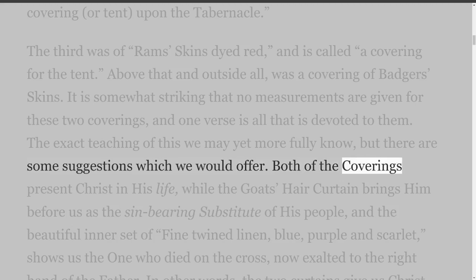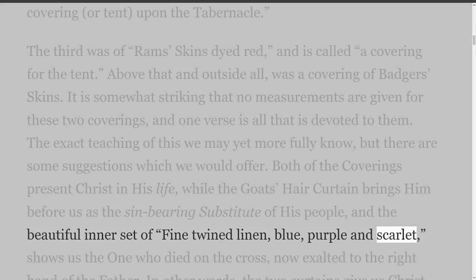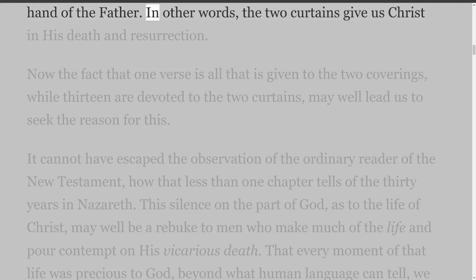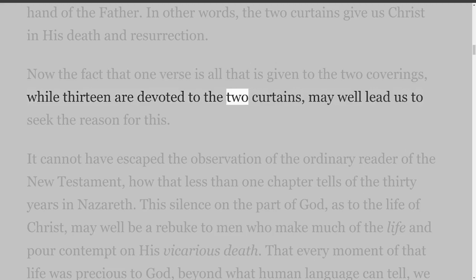Both of the outer coverings present Christ in his life, while the goat's hair curtain brings him before us as the sin-bearing substitute of his people, and the beautiful inner set of fine twine linen, blue, purple and scarlet, shows us the one who died on the cross, now exalted to the right hand of the Father. In other words, the two curtains give us Christ in his death and resurrection. The fact that one verse is all that is given to the two coverings, while thirteen are devoted to the two curtains, may well lead us to seek the reason for this.